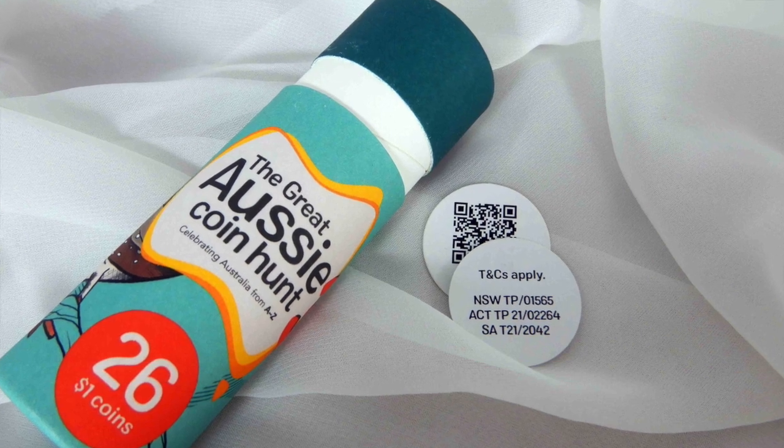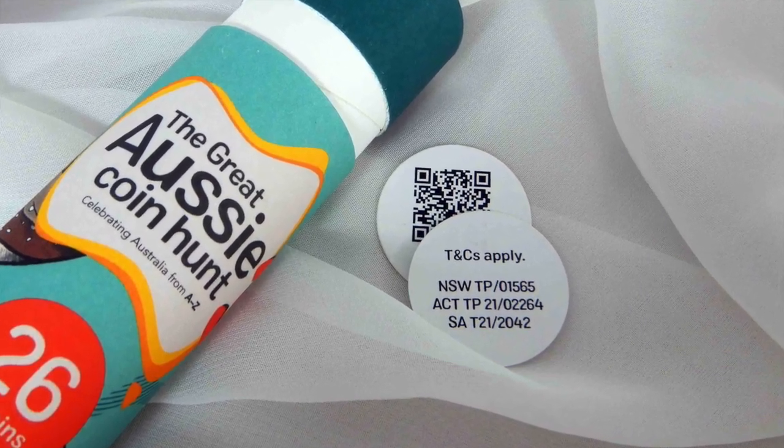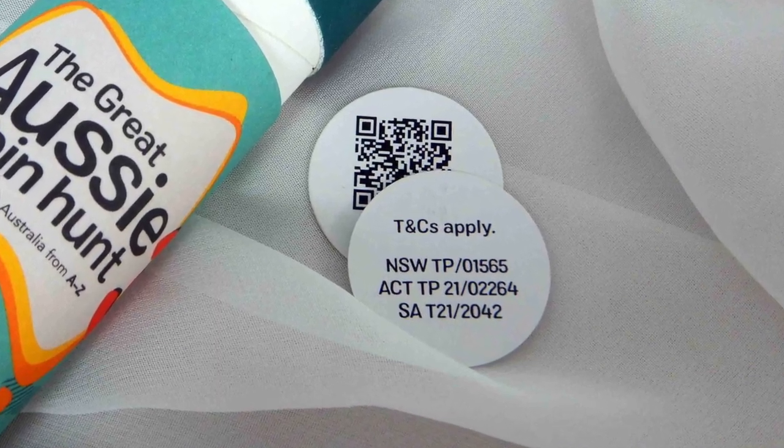If you buy the tubes from Australia Post before June 5, there's a special QR code that you can scan and enter to win a daily prize of $1,000. It seems that they really want us to open our tubes instead of keeping them sealed.